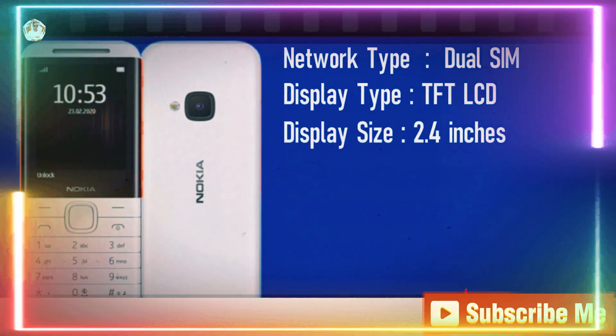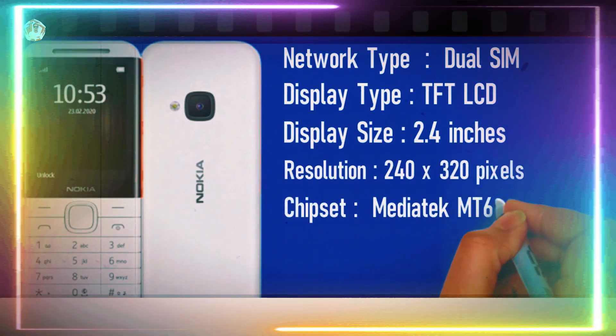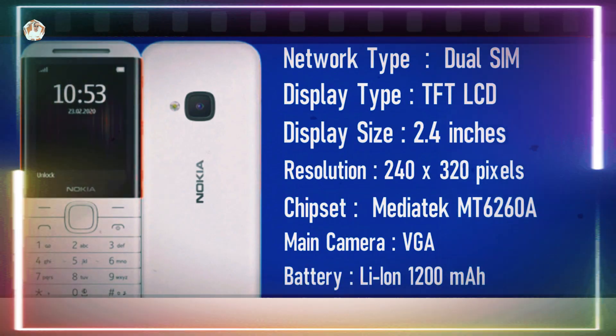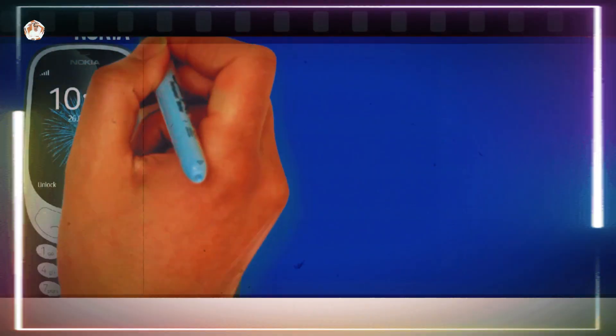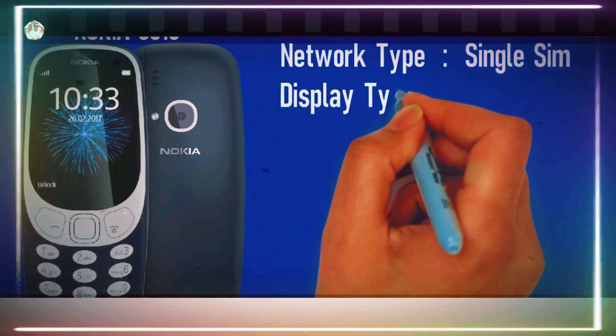Finally, let's talk about the ultimate feature in this line: 4G support on a classic feature phone. Yes, you heard that right. This single SIM device is rocking a 1.8-inch TFT LCD display, QVGA camera, and that trusty lithium battery to keep you going for hours on end. Who says feature phones can't keep up with the future?